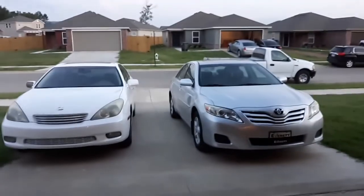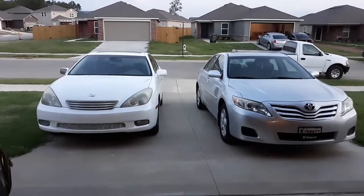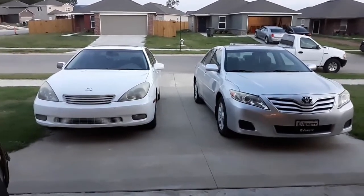I got my Troy-Built 5550 right there and it works good too. I might just sell both of them — I got that one for free, so I might sell it for 500 bucks, and I might sell the big one for a thousand. They both run and work just fine. Till next time, later.